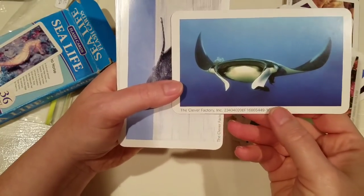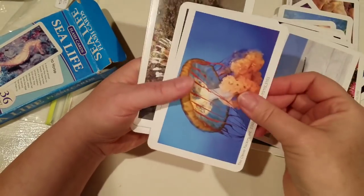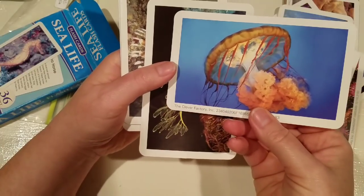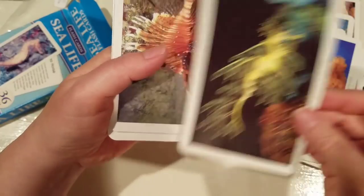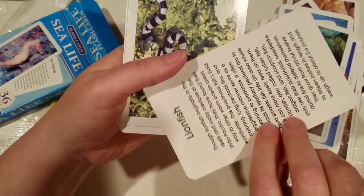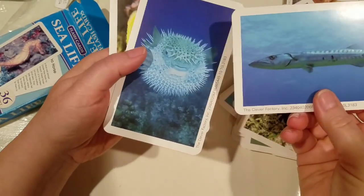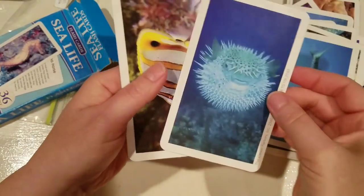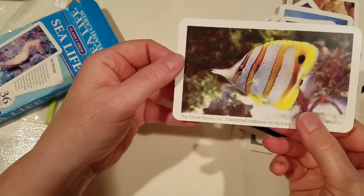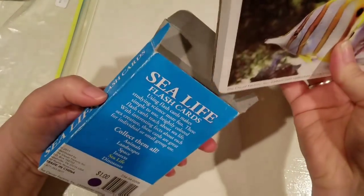A manta ray - you don't want to come in contact with one of those things. There's another seahorse - so pretty. A lionfish, a barracuda, a blowfish. So all of those little cards will go in some type of nautical journal.